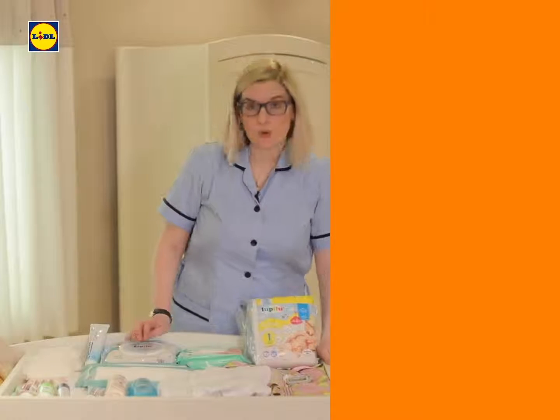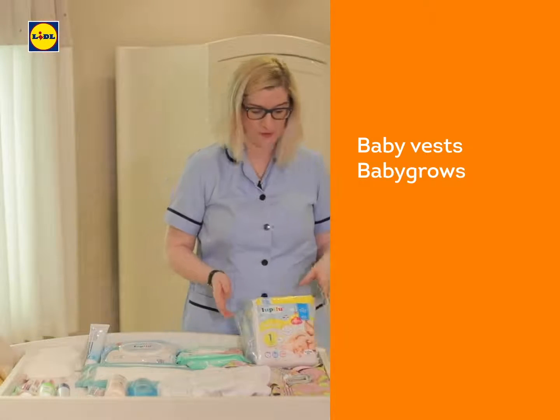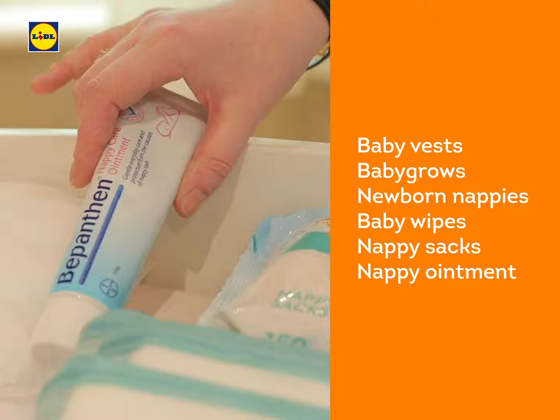Next up, we'll focus on your new little bundle of joy. You're of course going to need some vests and some babygrows in different sizes, because we're not sure what size your little one is going to be. And of course, some newborn nappies, some baby wipes, nappy sacks, and some Bepanthen nappy ointment.